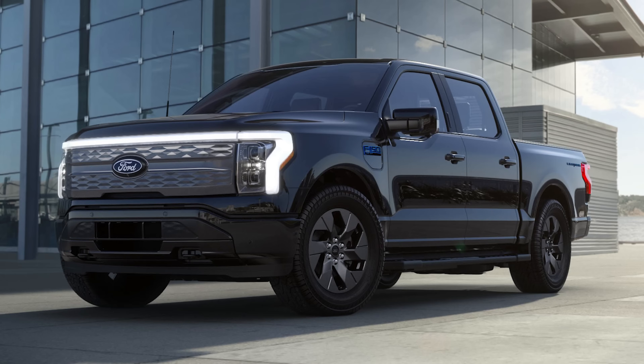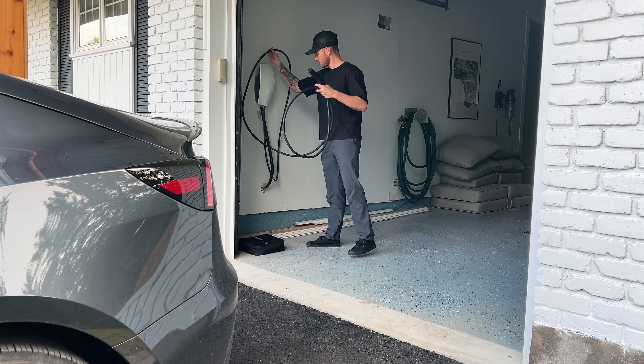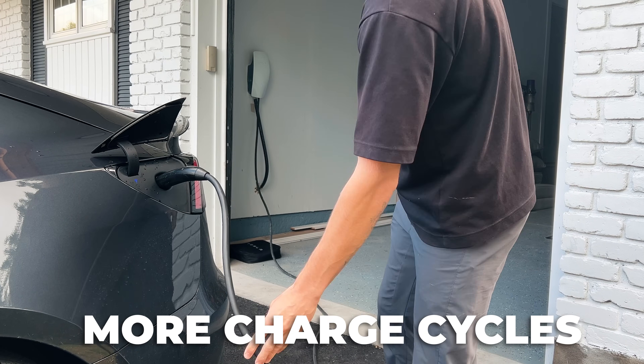Ford uses LFP batteries in the Mustang Mach-E in Europe with plans to add them to the F-150 Lightning in the US, while GM's new Chevrolet Bolt will also use LFP packs to make EV ownership more affordable. This trend makes sense, as while LFP batteries usually offer shorter range, they're cheaper, safer, and ideal for standard range and everyday driving of commercial EVs. LFP batteries are also longer lasting and can handle more charging cycles than nickel-based counterparts, with studies suggesting that giving a second life to LFP batteries is a better environmental option. For most drivers, the average daily US commute is just under 45 miles round trip, and with more charging stations everywhere, the slightly shorter range isn't always a big deal.